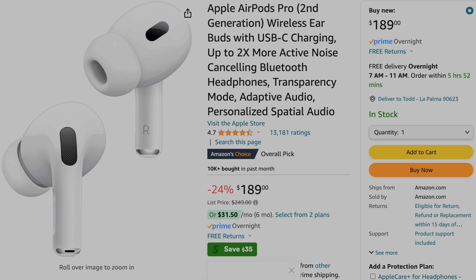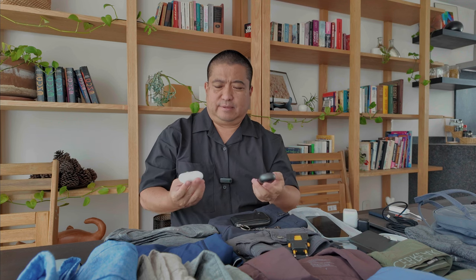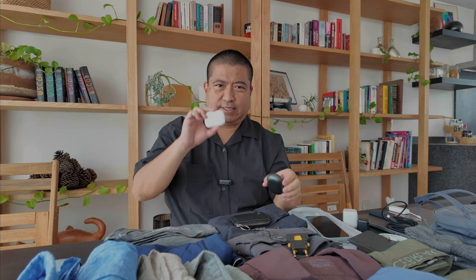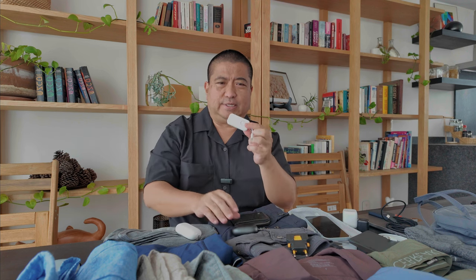For earbuds, I have the AirPods Pro 2 and as a backup the Xiaomi Buds 4. Both have noise canceling, so they're great for the airplane, but they each last about four hours, so on long overseas flights you have to charge. I just use one, then as that runs out go to the other one and charge, then switch back. For movies on the plane, I have this little Bluetooth device that plugs into the headphone jack on the plane so you can pair either earbud to it and be wireless while watching a movie.